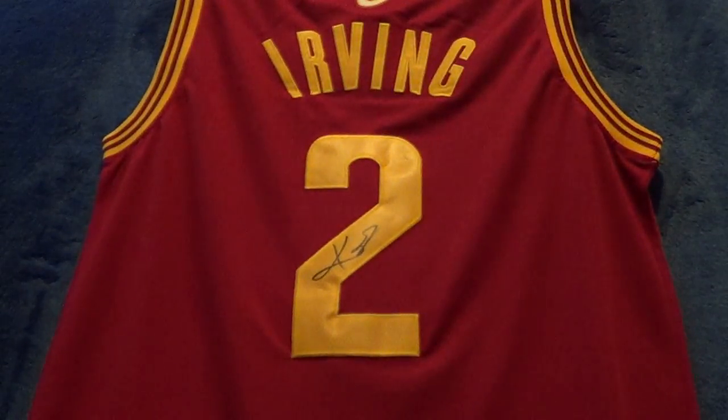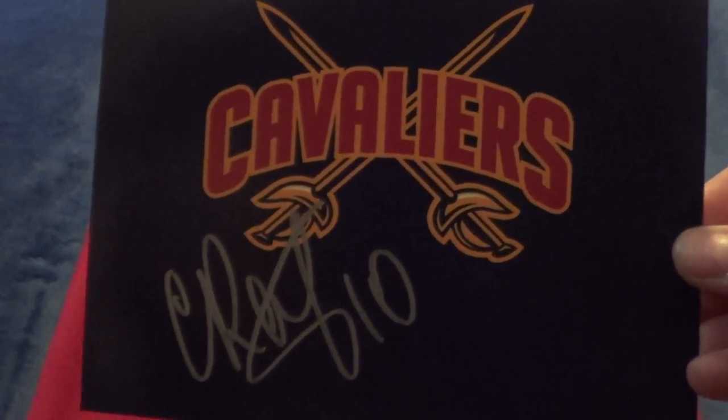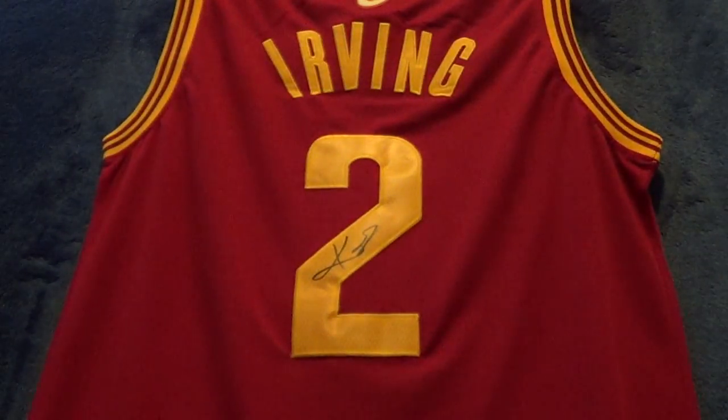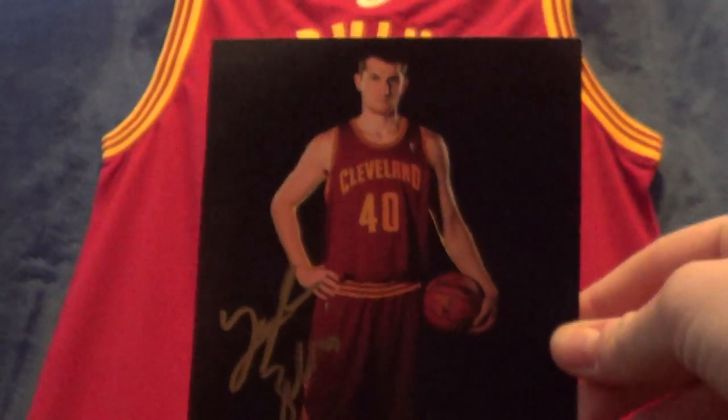And then next one, I got another one from Sergei Karasev — a logo sheet because I didn't have a card for him. And then I got one from Alonzo Gee. I had two out, but he only signed one — he was the only one that I put out more than one and he only signed one of them. And then here's the photo I got from last year that I didn't get signed from Tyler Zeller. Came out great with the gold on a 5x7.